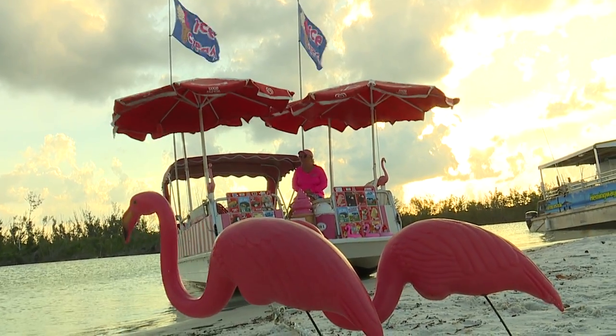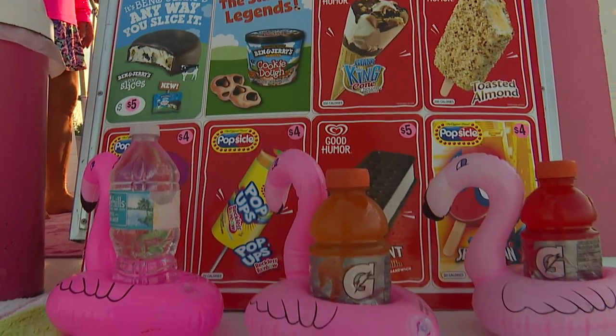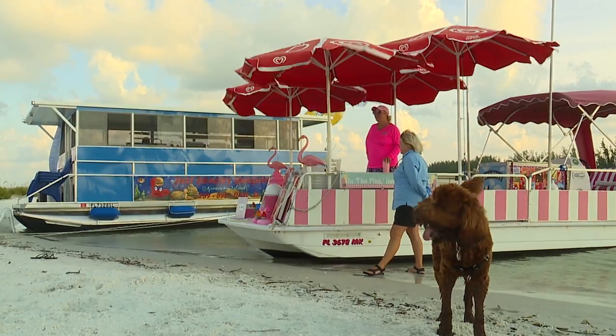And you can't leave without dessert. In the Pink ice cream boat has your favorite popsicles and ice cream sandwiches. As soon as we pulled up on the beach, 14 people and kids came swarming the boat for ice cream — and right then we knew we had a hit, that it was going to work.